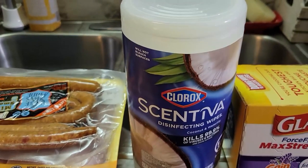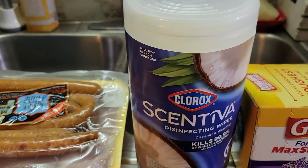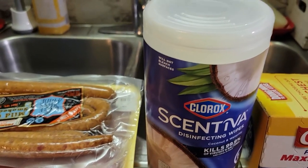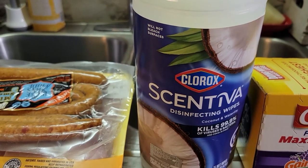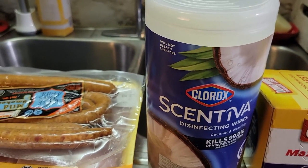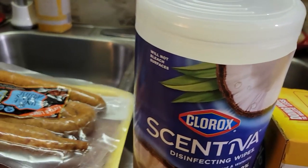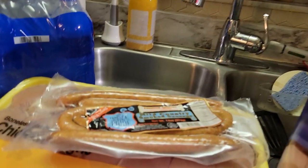Down here some garbage bags and Clorox Scentiva wipes. I clean my bathroom on a daily basis with these — it's not a deep cleaning but every morning I wipe it down with these and it's very convenient, so I keep one in every bathroom. Then of course you do a deep clean later on during your regular cleaning.